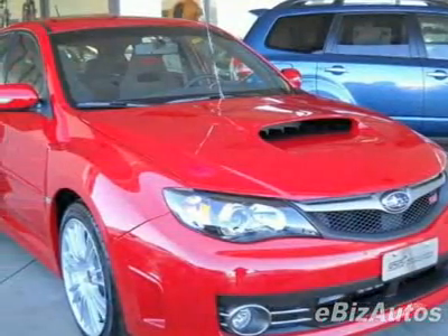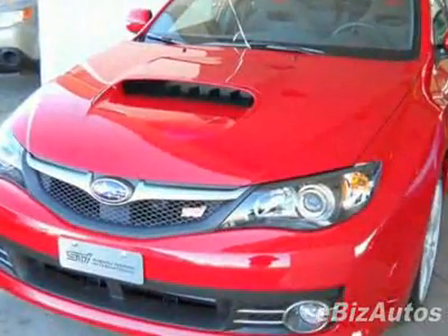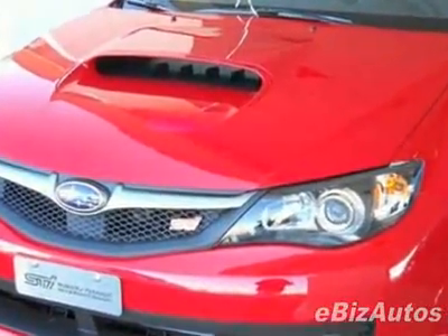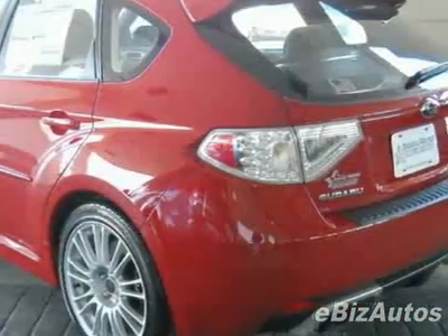Check out this 2009 Subaru Impreza WRX STI BBS Package. This Impreza WRX STI has just under 500 miles. For your protection, this vehicle has a full factory warranty.